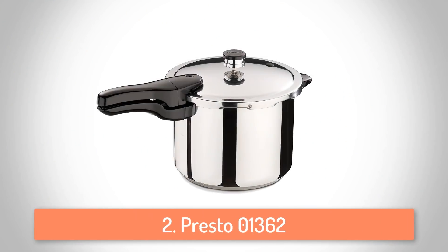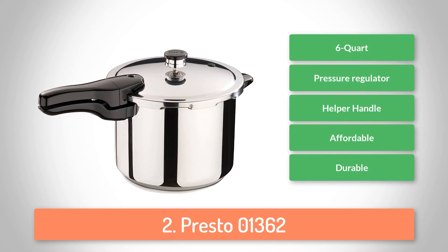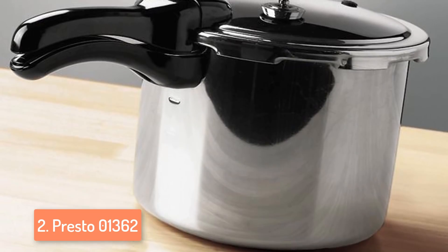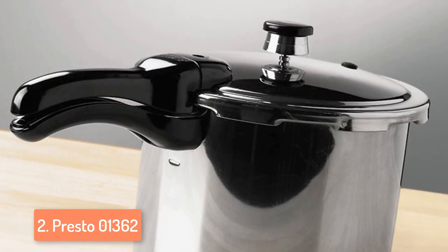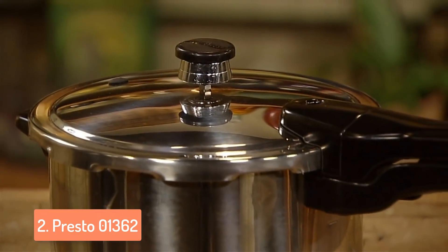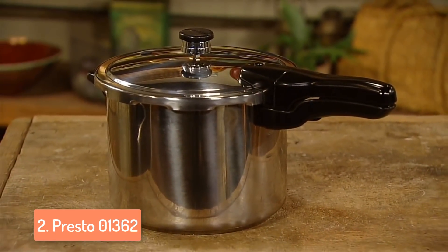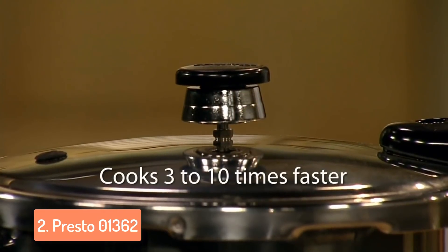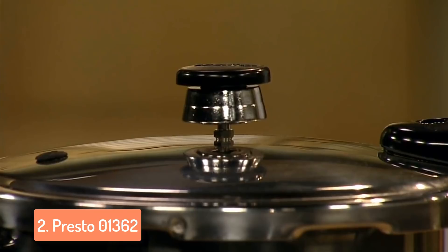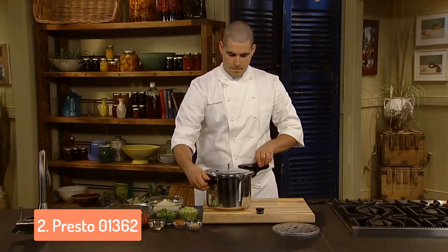Moving on, at number 2 we have the Presto 01362. This is a wonderful pressure cooker which is ideal for those who have never tried cooking with a pressure cooker. This model has a liquid capacity of 6 quarts and is made of stainless steel. It is versatile enough to be used for many purposes and the final outcome will always be delicious food. It can be cleaned with ease and non-abrasive cleaners will keep the exterior shining, and it is also dishwasher safe so you won't waste much time cleaning it. The cover lock indicator will show you if there is pressure inside and prevent the cover from being opened until the pressure is reduced. The overpressure plug will help to let the steam out if it builds up excessively and is a secondary safety measure that comes into action when the primary vent pipe is blocked.